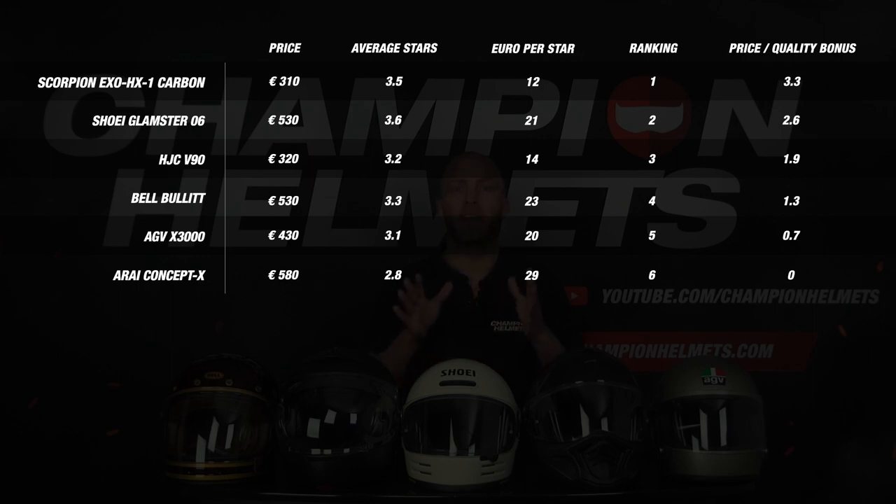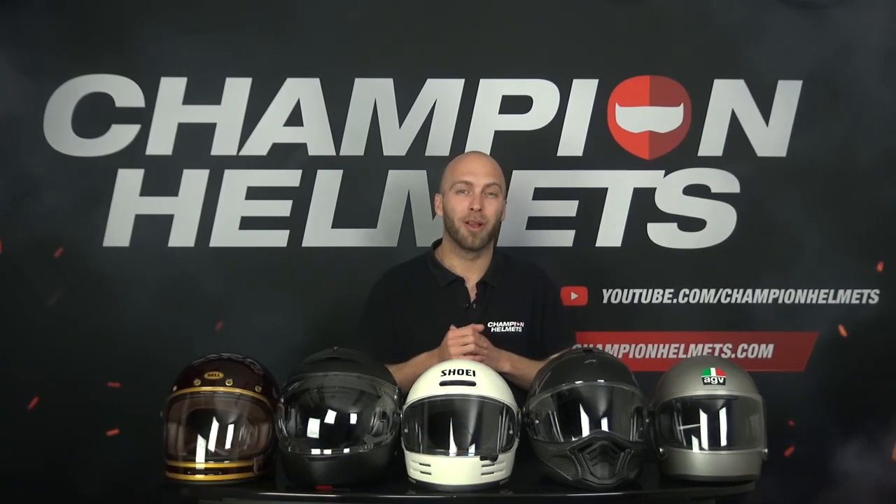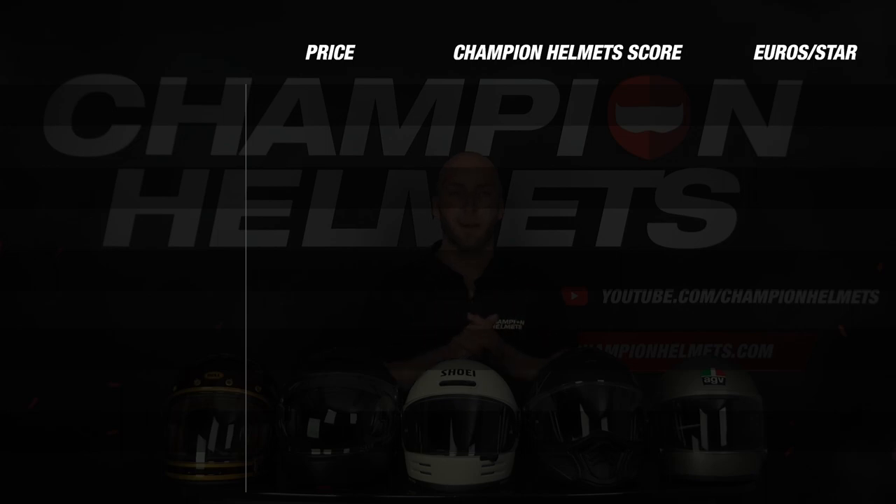Now we add the price-quality score to the other results and take a look at the final verdict to find out which is the best retro helmet of 2023. Starting from the bottom: in 6th place is the Arai Concept X with a final score of 6.3. This helmet was very disappointing on ventilation and was the loudest in the group. It did not earn a bonus for price-quality but was comfortable and had one of the better visor scores. In 5th place is the X3000 with a score of 6.7 — it earned only 1 star on two occasions and was disappointing on the visor and features, but scored very well on ventilation, comfort, weight, and had a nice value-for-money score.